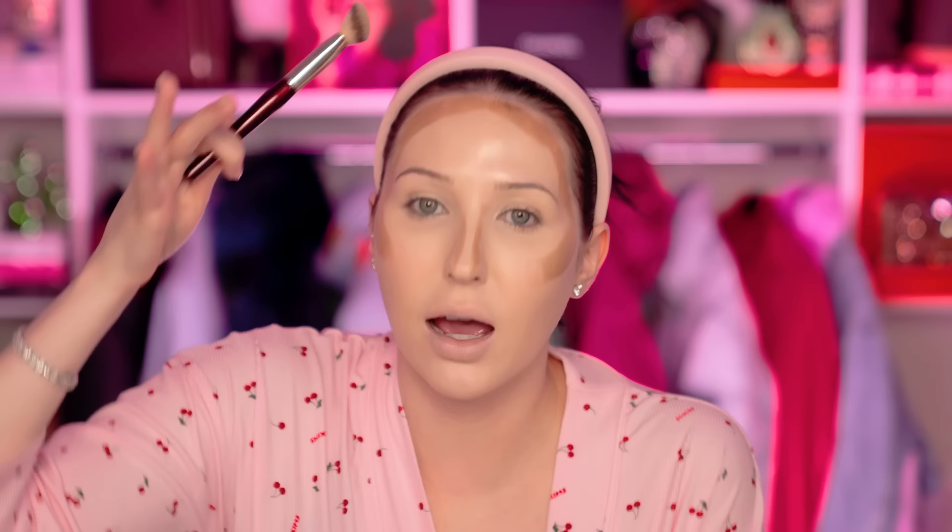I'm going in with the Makeup by Mario Shaping Stick in shade Light. I'm going to make a line on the cheek. A common mistake I still see: you're thinking it's a contour so you want to put it down low — but you're going to place it higher than you actually think because you're going to blend it down. You do not want your contour in that lower area — you want that area to stay the color of your skin to give you that chiseled effect. Put that contour higher than you would actually think on the face.